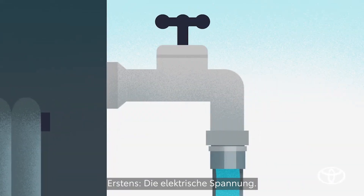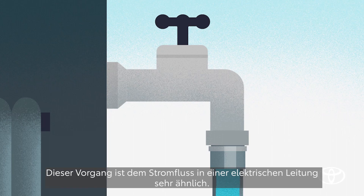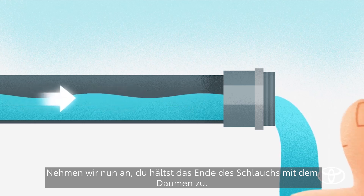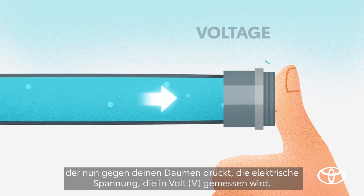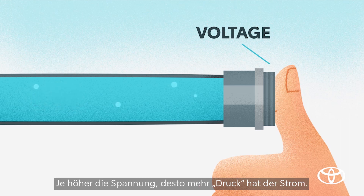First, volts. Imagine water flowing through a garden hose — this behavior is actually very similar to electricity flowing along a wire. Now say you block the end of this hose with your thumb. In electrical terms, the force of the water pressure pushing against your thumb is voltage, which is measured in volts. The higher the voltage, the more push the electricity has.